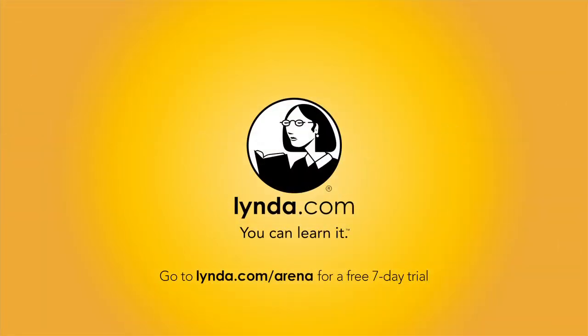This episode of Android App Arena is brought to you by Lynda.com. Learn what you want, when you want, with access to over 2,400 high-quality online courses for one low monthly price. To try it free for seven days, visit lynda.com/arena — that's L-Y-N-D-A dot com slash arena.